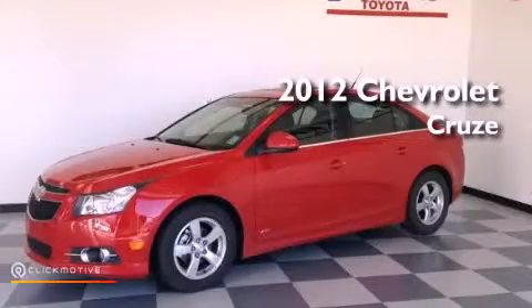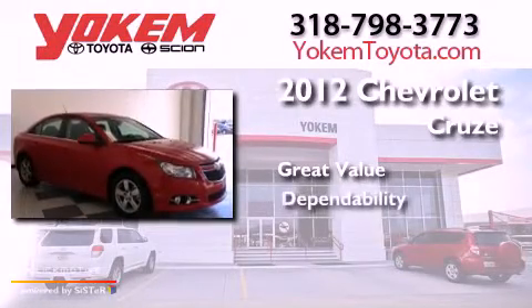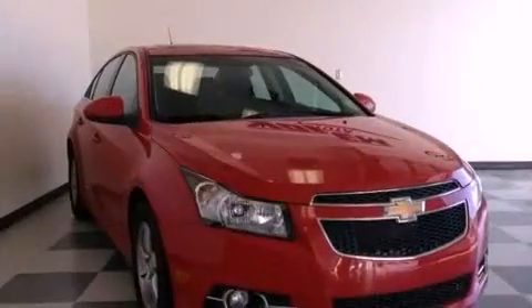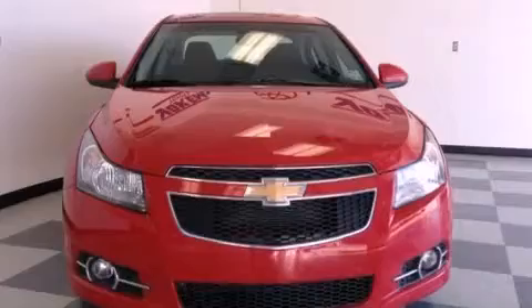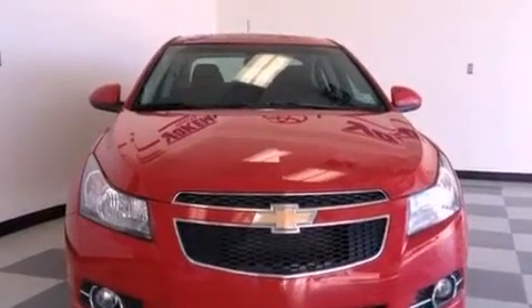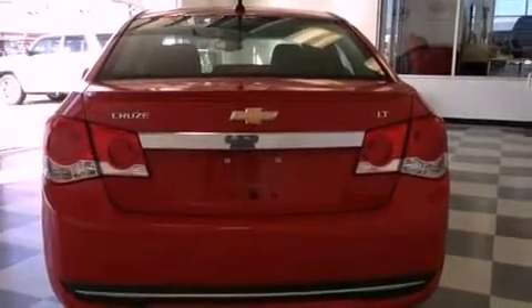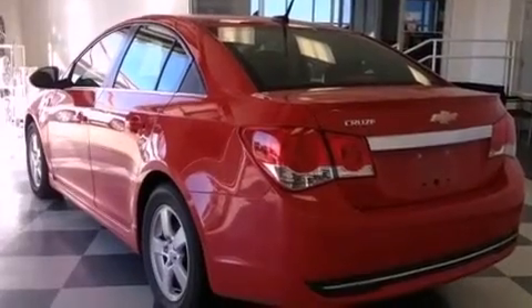This is a 2012 Chevrolet Cruze. Its top features include a turbocharger, a navigation system, Bluetooth cell phone integration, traction control and stability control systems, XM satellite radio, aluminum wheels, and a tire pressure monitoring system. The following features are also included.